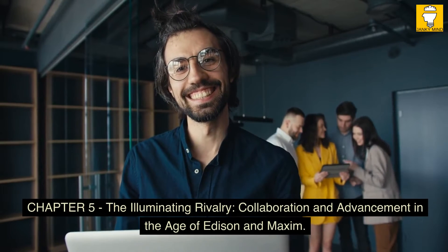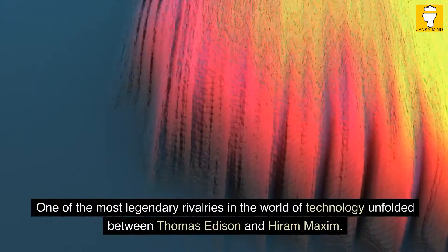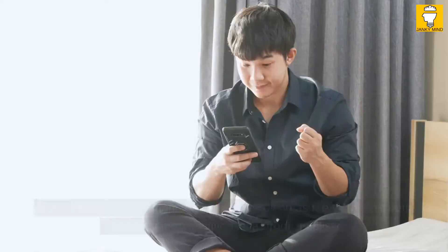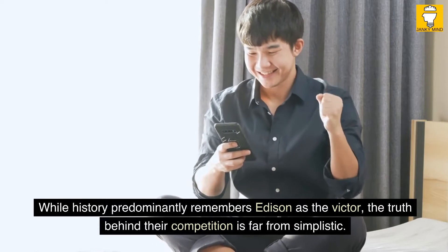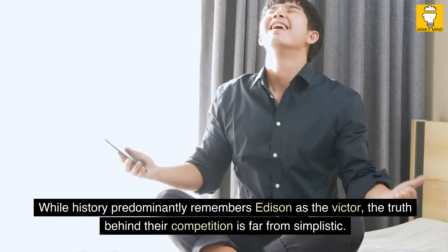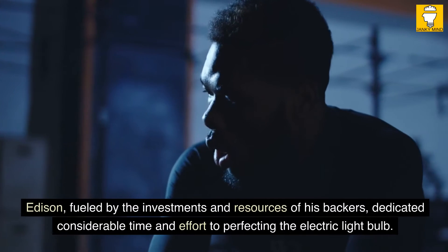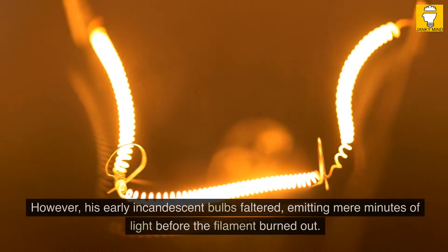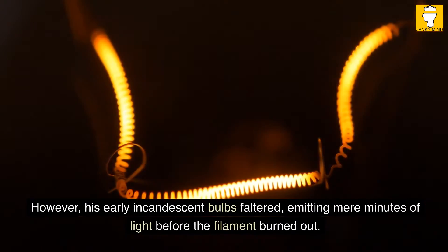Chapter 5: The Illuminating Rivalry — Collaboration and Advancement in the Age of Edison and Maxim. One of the most legendary rivalries in the world of technology unfolded between Thomas Edison and Hiram Maxim. While history predominantly remembers Edison as the victor, the truth behind their competition is far from simplistic. Edison, fueled by the investments and resources of his backers, dedicated considerable time and effort to perfecting the electric light bulb. However, his early incandescent bulbs faltered, emitting mere minutes of light before the filament burned out. The crucial challenge was finding a filament that could endure the intense heat.